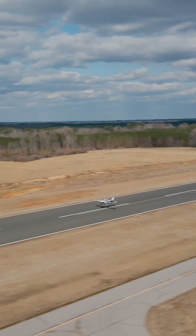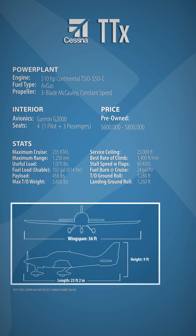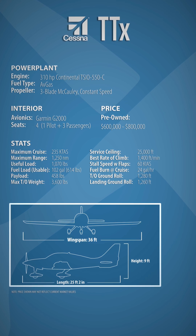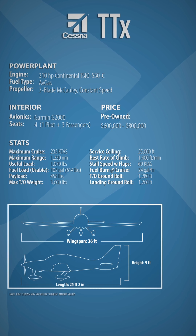When it comes to high-performance piston singles, the TTX is one of the best of them. Packing a Continental TSIO-550C, a twin-turbocharged engine capable of outputting 310 horsepower, it can out-speed and out-climb just about any other aircraft in its category.